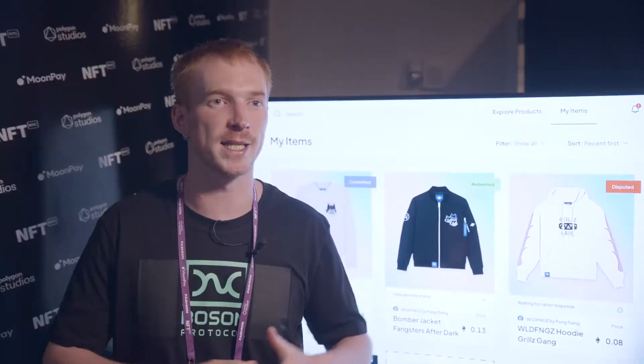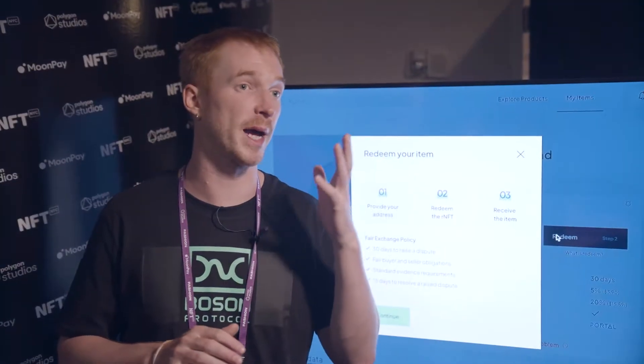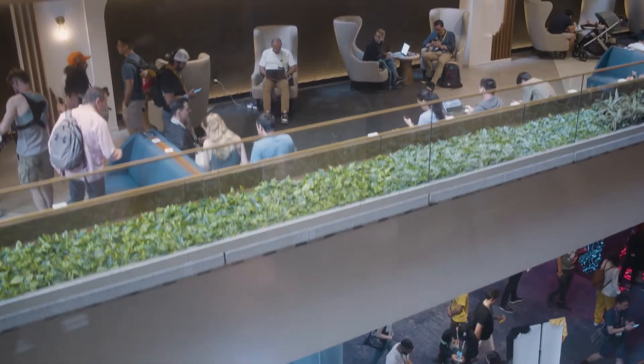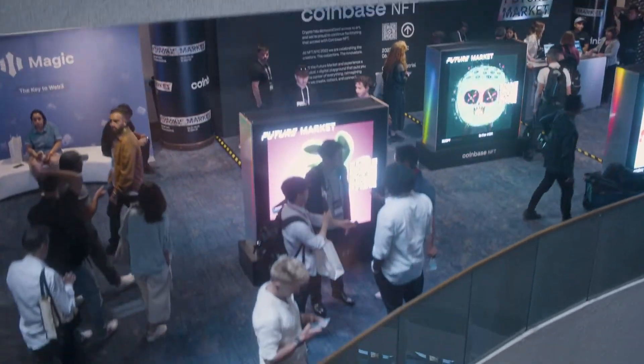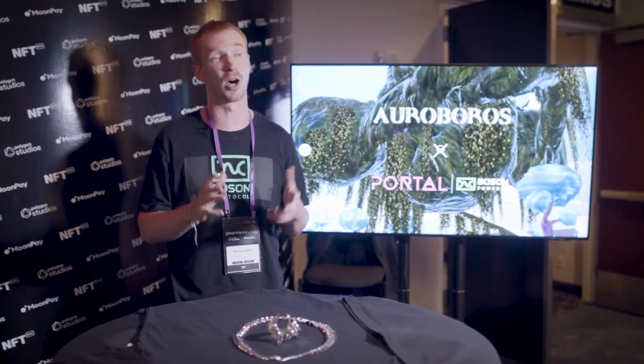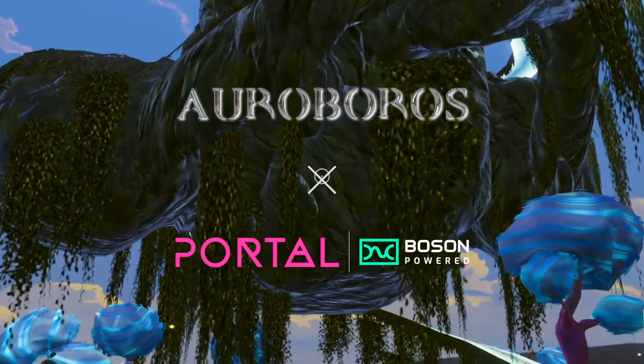Boson Protocol is this revolutionising piece of technology, so we can apply it to websites, games, and metaverses, and it allows brands and projects to sell physical products from within these digital environments. We were really proud last year to have launched in the metaverse with Ouroboros as one of our first partners.